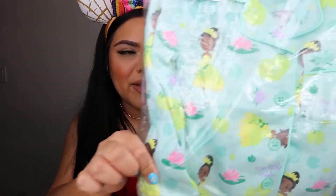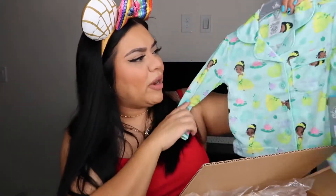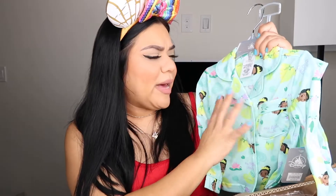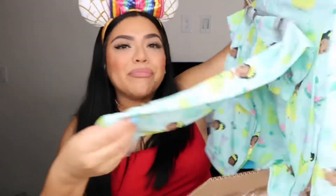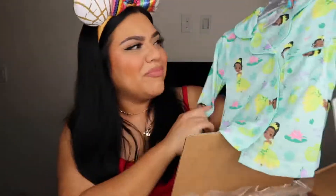The next thing I got is something for my daughter. Like I said, she's one and she's obsessed with Tiana, so I got her these little pajamas. They're so cute — green with little Tianas on them. I got them in a size 2T but they look pretty big, so I'm still gonna save them for her. The material on Disney pajamas is so good, very durable, and it lasts through a lot of washings. The print says 'one little wish' all over them.